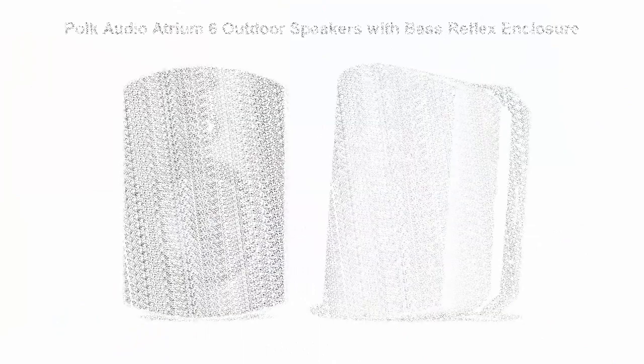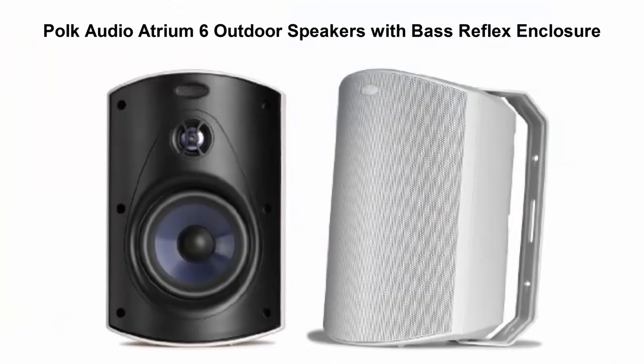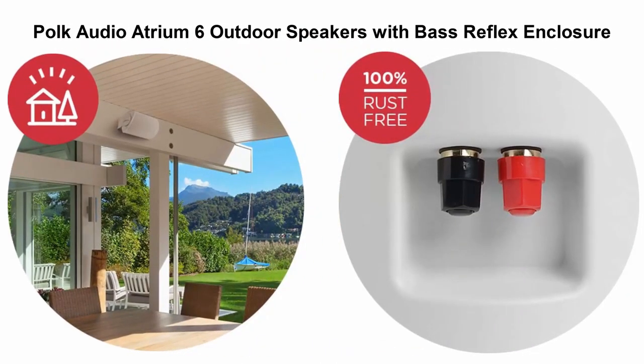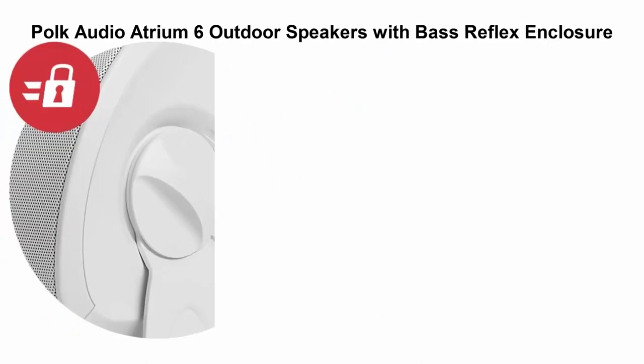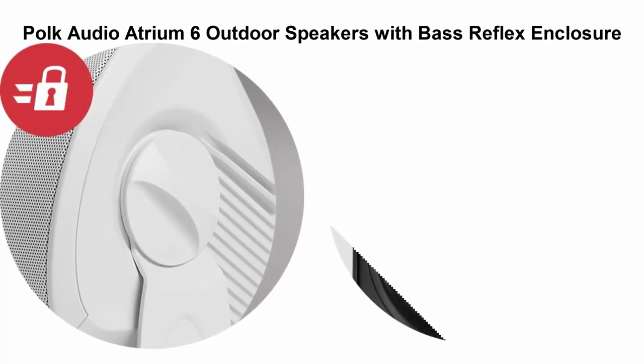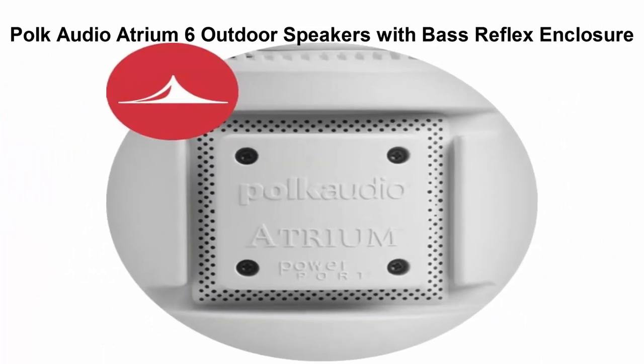Top 5: Poke Audio Atrium 6 Outdoor Speakers with Bass Reflex Enclosure. Install your Atrium 6 speakers in any large or open space — by a pool, on the patio, the sunroom, halls, or office areas. They will deliver exceptionally great sound, outdoors or indoors, no matter where you set them up.